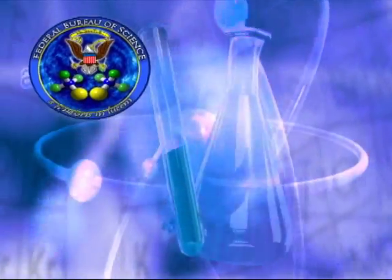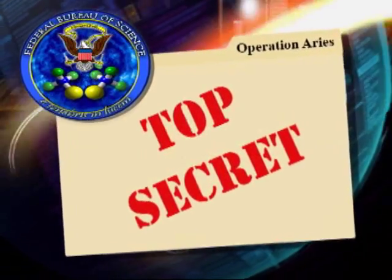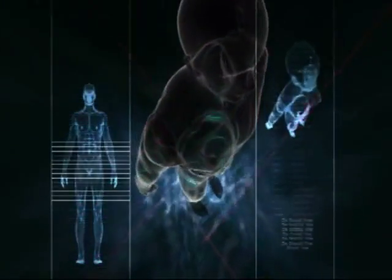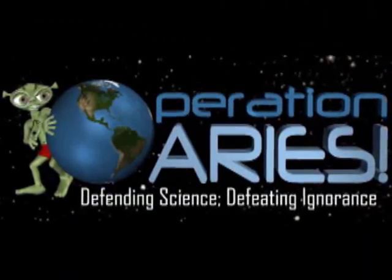Deep within the Federal Bureau of Science is a secret so powerful that few know of its existence. Disguised aliens from another planet are covertly destroying our scientific ability. This is the story behind Operation Ares.